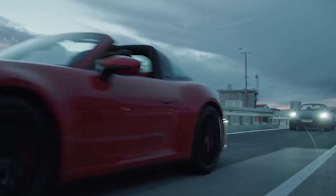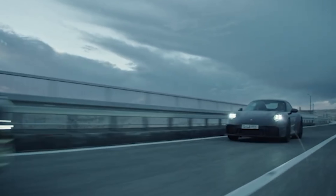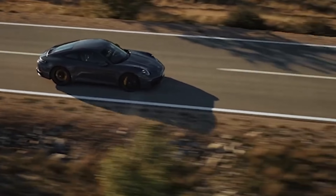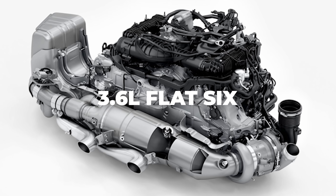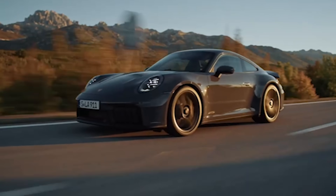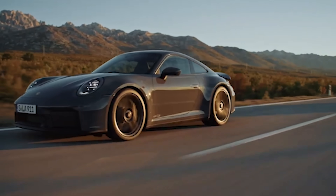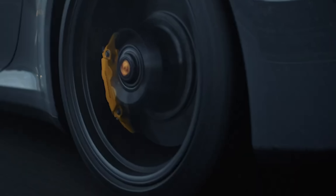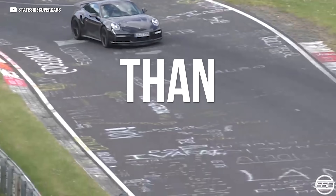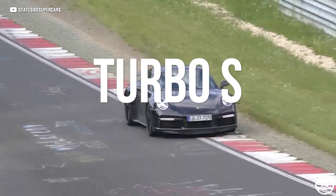Things like an electrically-assisted turbocharger that achieves full boost three times faster than the outgoing model, which not only helps the new 3.6-liter flat-six create less emissions at full tilt, but adds a healthy dose of horsepower and torque over the previous GTS. And believe it or not, that makes this new 992.2 911 GTS faster around the Nürburgring than the outgoing 992.1 Turbo S.